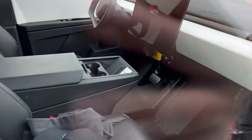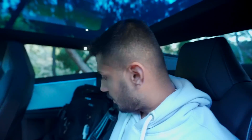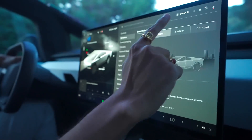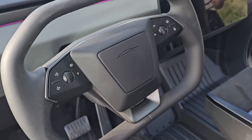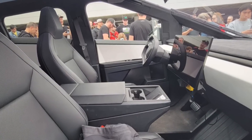Inside, the Cybertruck offers a minimalist yet functional cabin with seating for six, featuring a foldable middle front seat that doubles as a center console. The dashboard is dominated by a massive 17-inch touchscreen controlling virtually all vehicle functions. Owners appreciate the ample space and panoramic glass roof, which adds an open and airy feel. Interior materials are designed to be durable and easy to clean, catering to practical truck users.